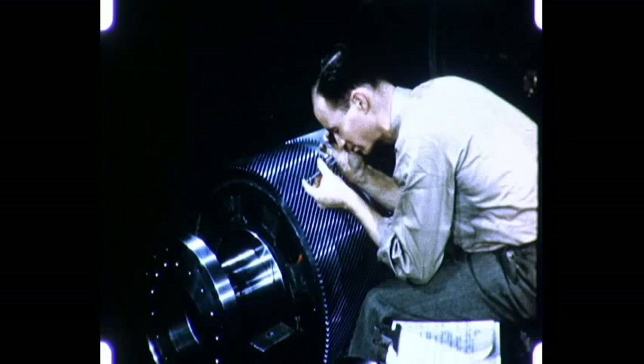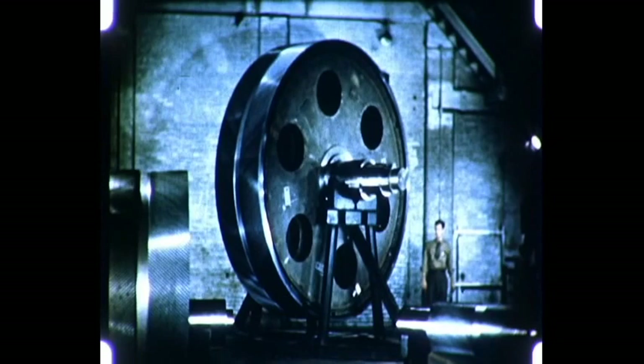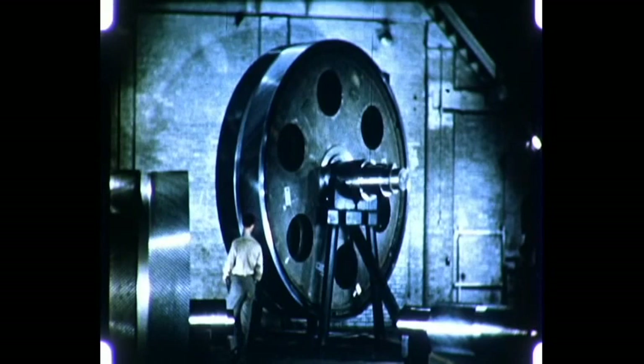Welding saves material in fabricating gears — from small, high-speed gears to massive 53,000 horsepower gears for ship propulsion. The blanks for gears such as these are fabricated completely by welding.